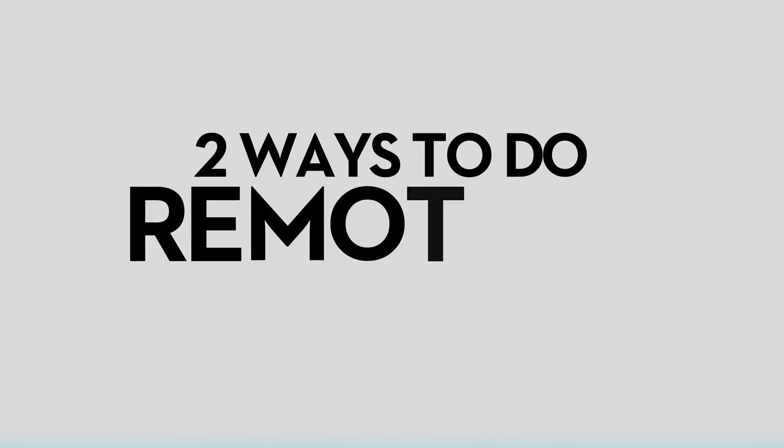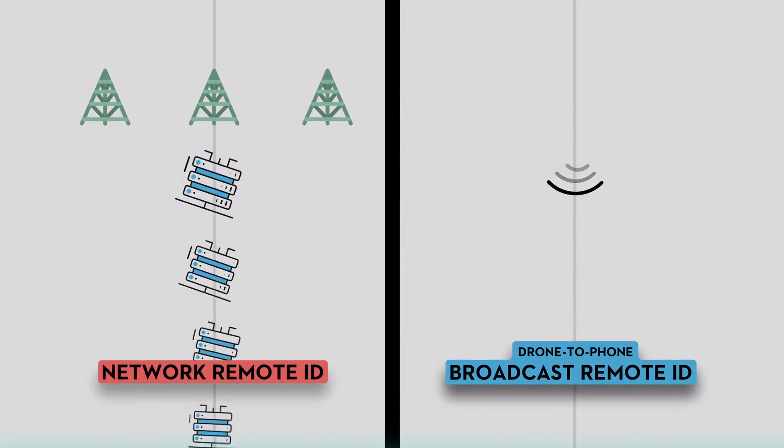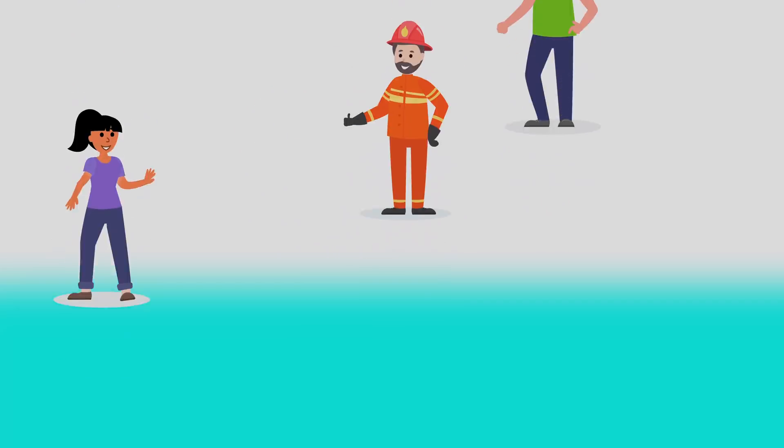But this isn't the only way to do remote ID. Another way is to connect drones over a cellular network that feeds to an internet-based service. This network remote ID approach has advantages for complex operations like drone delivery or long-range flights. But since it requires extra steps for the user and likely paying monthly service fees, it may not be right for everyone.